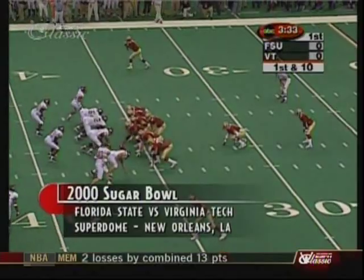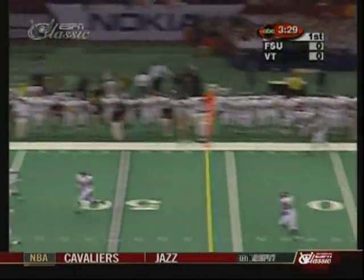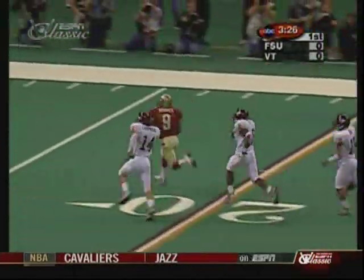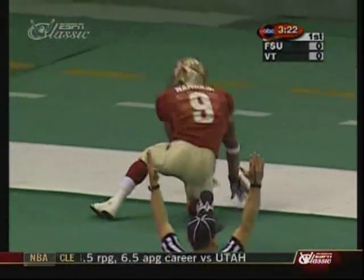Warrick — first and 10. Pump fake, looking home run again. Hello, Mr. Warrick. In a foot race. Hello, end zone. No flag first.